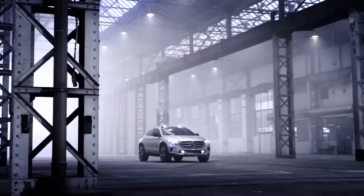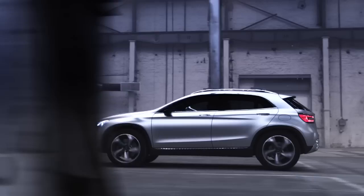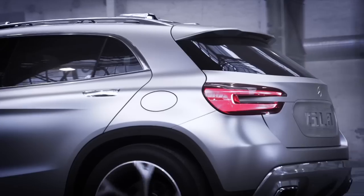Mercedes describes the GLA as a sporty and more coupe-like compact SUV. Its dimensions closely match those of the Audi Q3, BMW X1 and Range Rover Evoque — the three chief rivals that the GLA will face when it reaches the UK market next year.